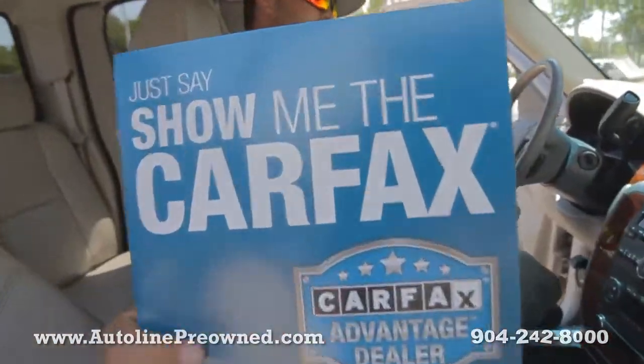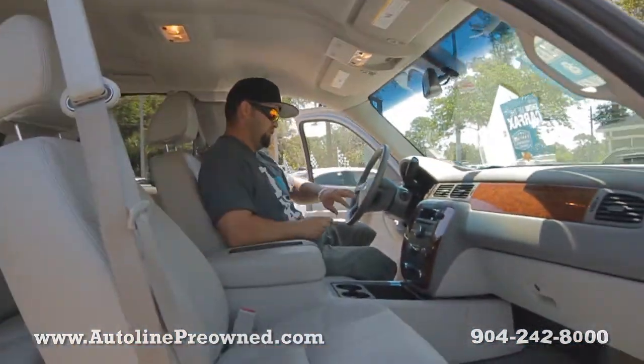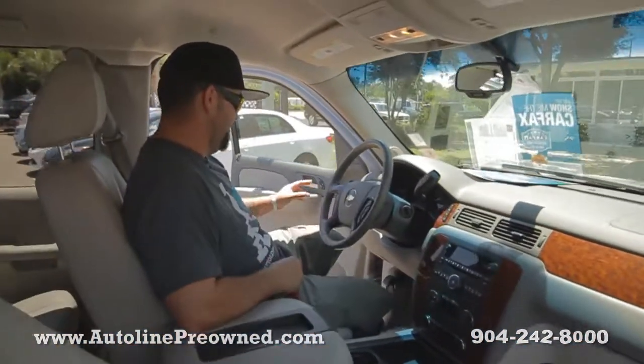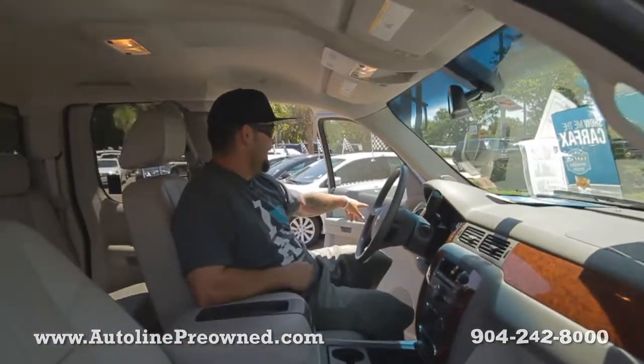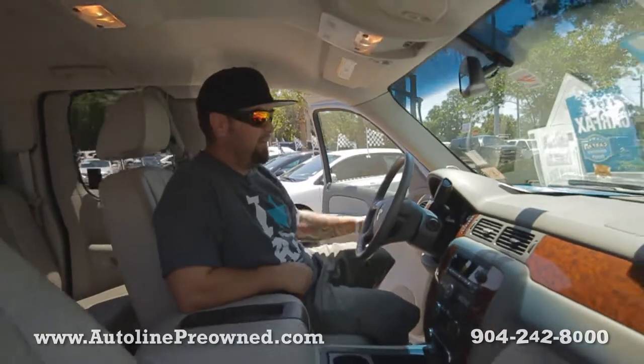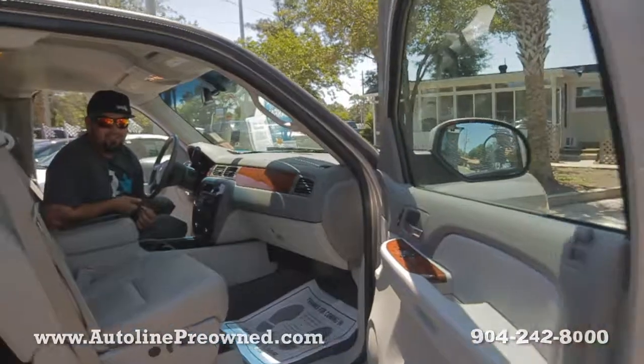Here's the Carfax I told you about — one owner, never been in an accident. Tons of steering wheel controls: cruise control, radio station, radio volume, power windows, power mirrors, power door locks, and memory seating for the driver's seat. You also get power folding mirrors with turn signals built in — electrical blinkers right in the mirrors.